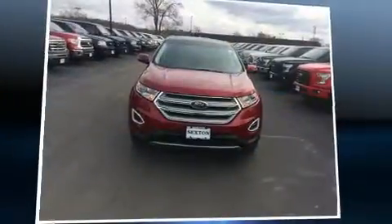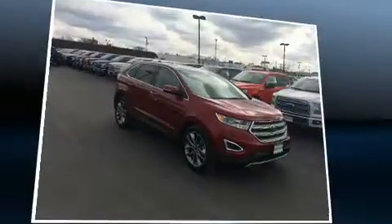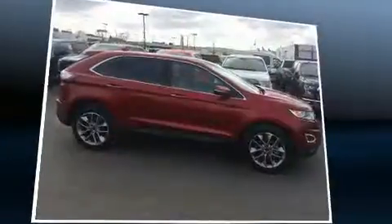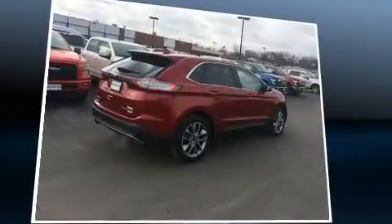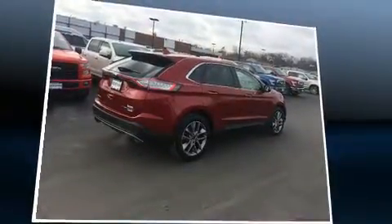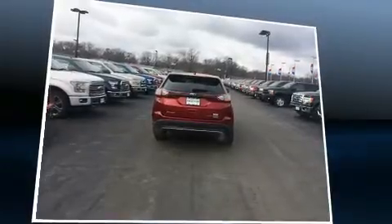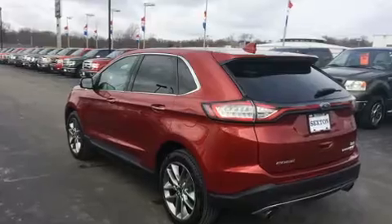Load your family into the 2016 Ford Edge with just over 10,000 miles on the odometer. This four-door sport utility vehicle prioritizes comfort, safety, and convenience. It features an automatic transmission, front-wheel drive, and a two-liter four-cylinder engine. A turbocharger is also included as an economical means of increasing performance.